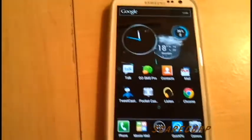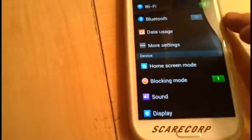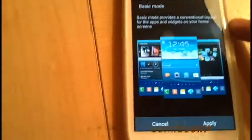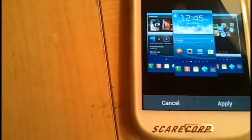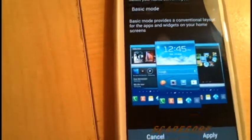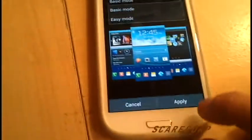Let me show you some of the new things in the settings. If I go to settings and scroll to the very top, there is this add-on: home screen mode. If you click on it, looks like you have a basic and an easy mode. I haven't tried this out yet — I really don't want to rearrange my home screen — but it looks like you can have different layouts recommended for you depending on your style.